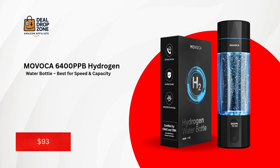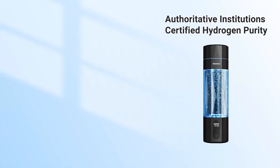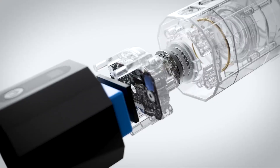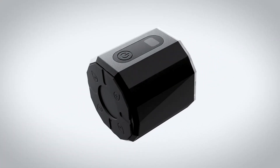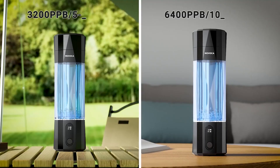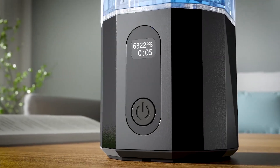Number three: the Movoca 6,400 PPB Water Bottle — best for speed and capacity. Stepping into the top three, the Movoca 6,400 PPB model is a powerhouse. It cranks out 6,400 parts per billion in 10 minutes — 30% higher than rivals — thanks to dual electrolysis modes. Five minutes yields 3,200 parts per billion. The 2,200 mAh battery supports 20 cycles per charge, and the smart LED timer tracks hydrogen production in real time.